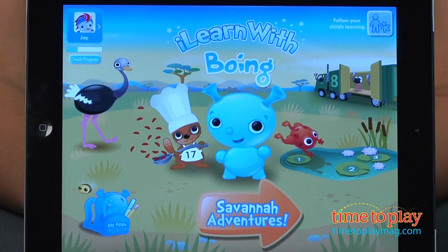Hi, I'm Carolina from Kindertown, here with the kids' app review for TimeToPlayMag.com. This is I Learn With Boing Savannah Adventures from the developers Tribal Nova. It is a fantastic counting app where kids get to play with the cutest savannah animals.